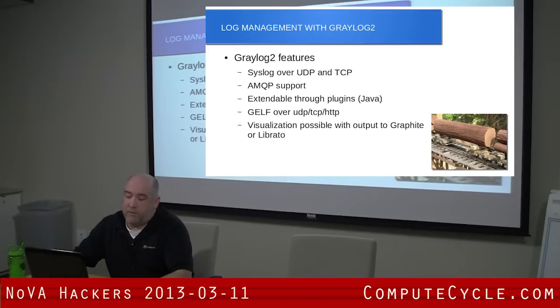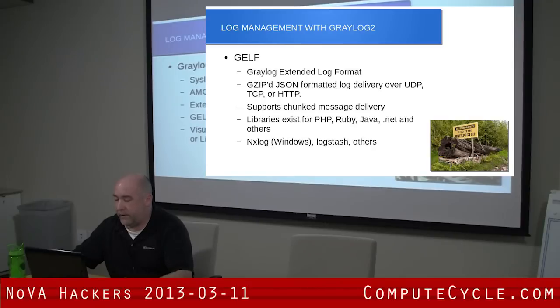It supports something called GELF, which stands for Graylog Extended Log Format, which I'll talk about in a second. It also has options to send data out to Librato or Graphite. So if you want to do any kind of visualization, you can just configure it in the server file and it'll start feeding that data right out.